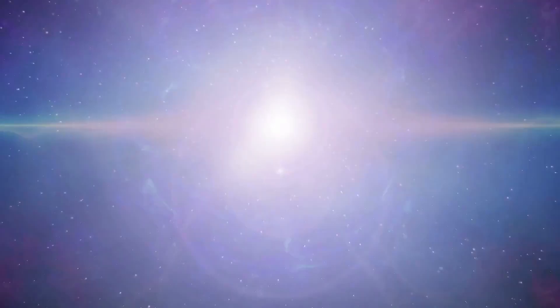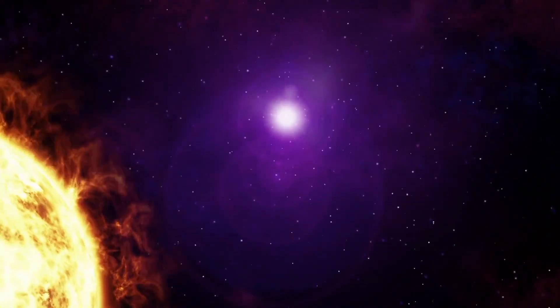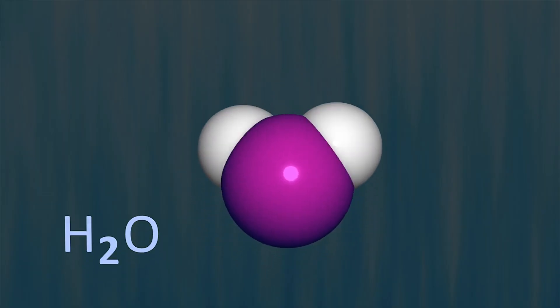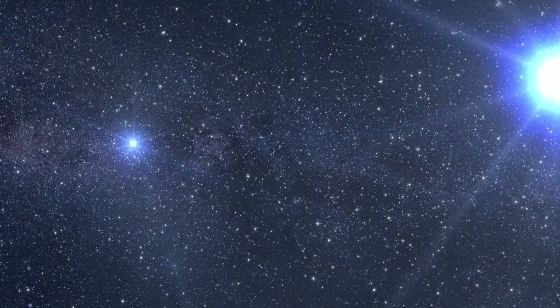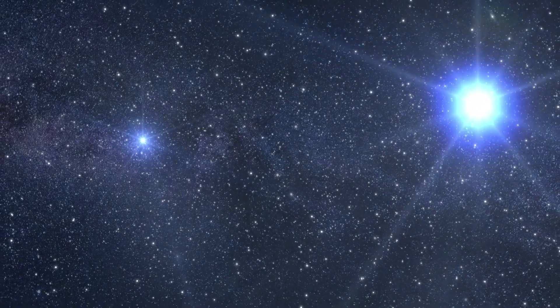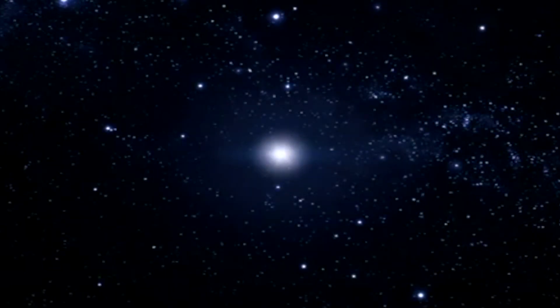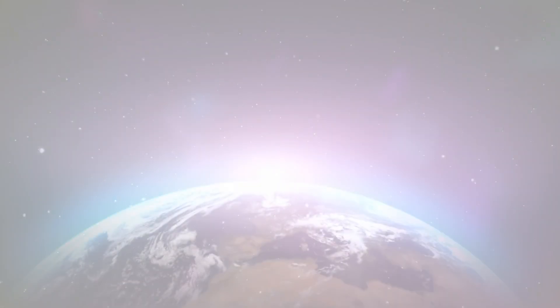In most cases, a supernova occurs when a star dies. One special kind of supernova is the supernova with a stripped-off envelope. This occurs when most of the hydrogen has been removed before the explosion, and happens mainly when stars are present in pairs or even triplets. One star can eat up its partner's hydrogen, and without the outer hull, the star becomes unstable, causing a supernova which can be observed from Earth.